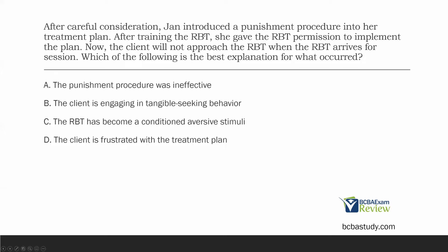After careful consideration, Jan introduced a punishment procedure into her treatment plan. After training the RBT, she gave the RBT permission to implement the plan. Now the client will not approach the RBT when the RBT arrives for session. Which of the following is the best explanation for what occurred? Pretty straightforward question if you've been studying what occurs with punishment.